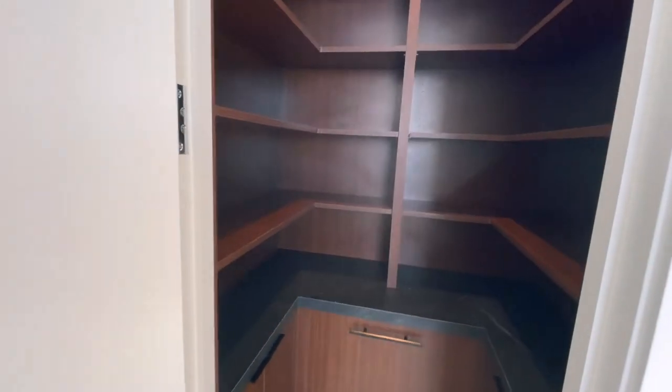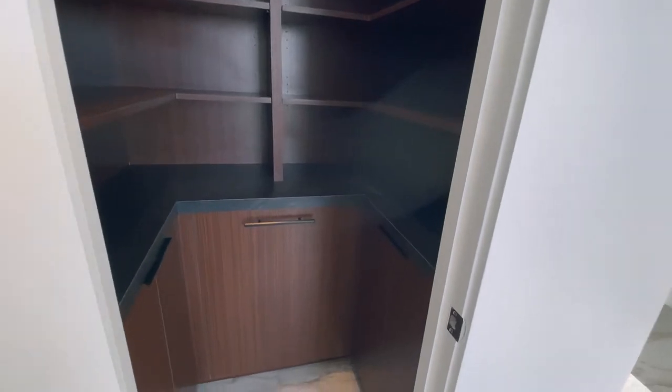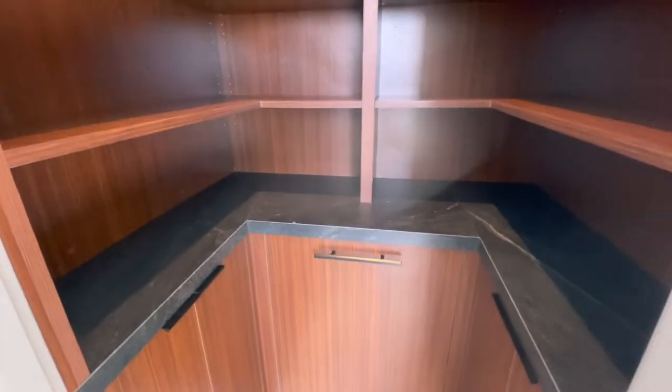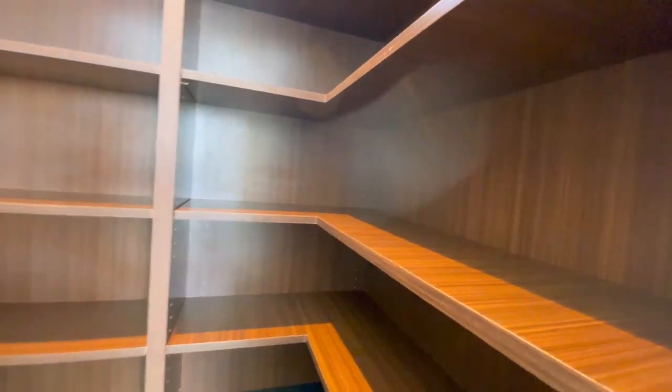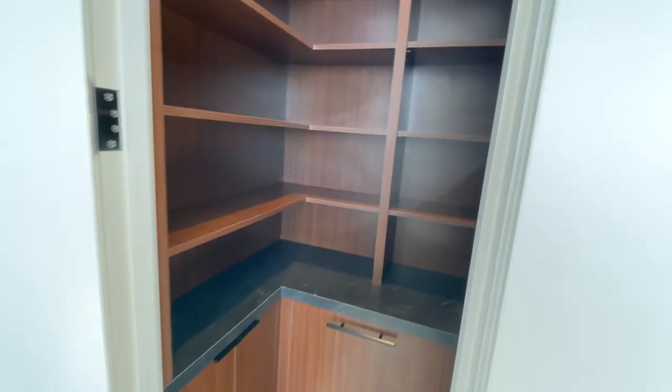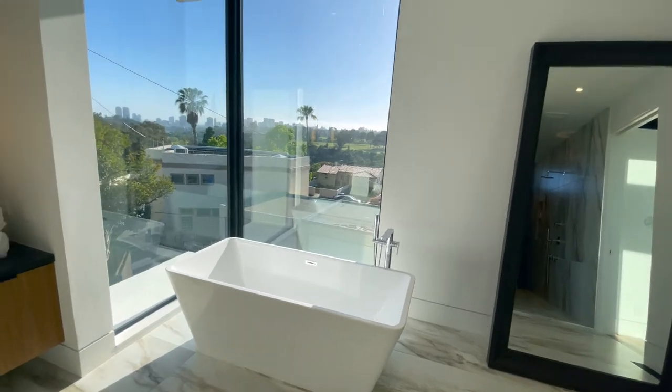And this is the other big closet — the smaller one has nice built-ins. I think that's about it for this one. All right, if you liked this video go ahead and hit that like and subscribe button. If you have any questions, feel free to contact me — you can call me, text me, email me. Happy to help. See you at the next one.